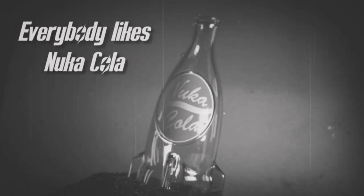Everybody likes Nuka Cola! Hello there, and welcome to the Tristan Chow channel. In my Fallout Lore series, this video I'll be talking about Bottle Caps for Currency.